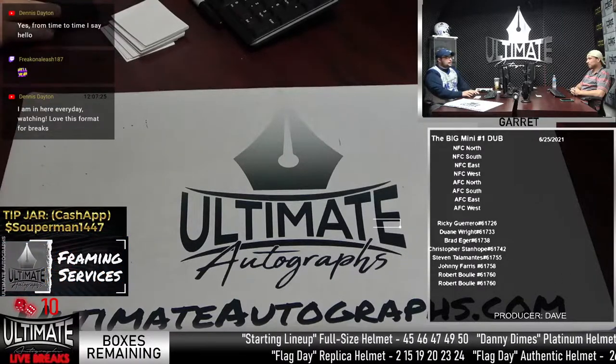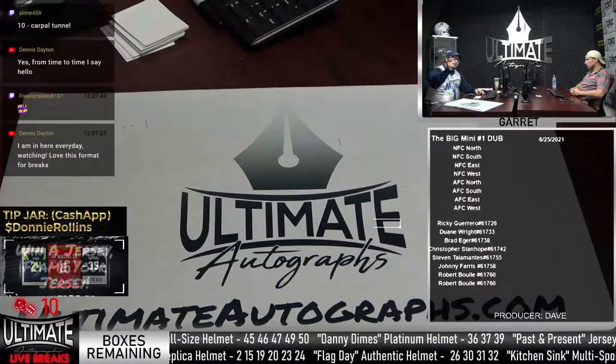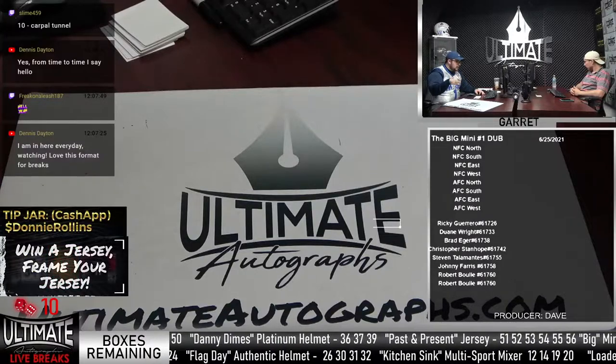Our first break is going to be a Big Mini number one, a double box break. If you're part of this break, you get first dibs on calling two box numbers. Let's get a box number.